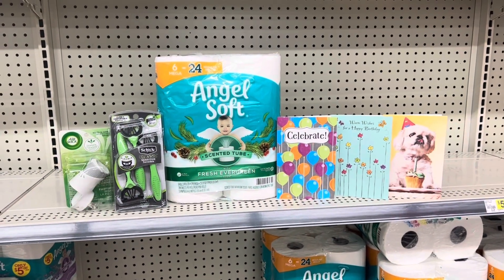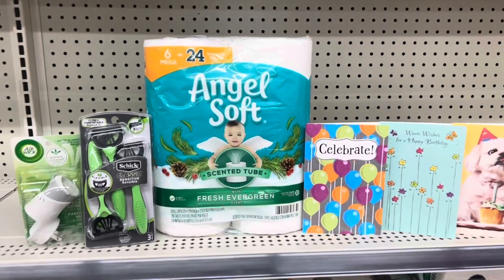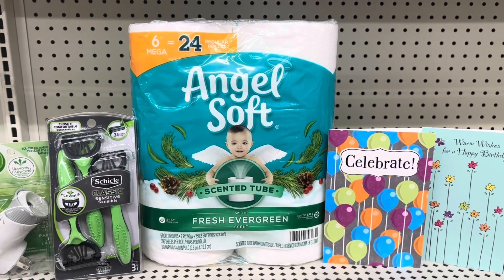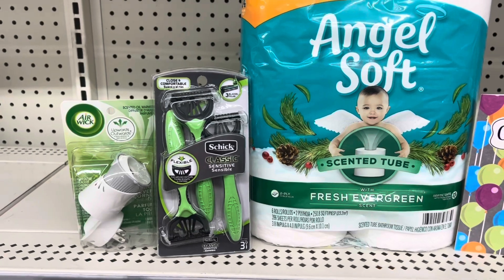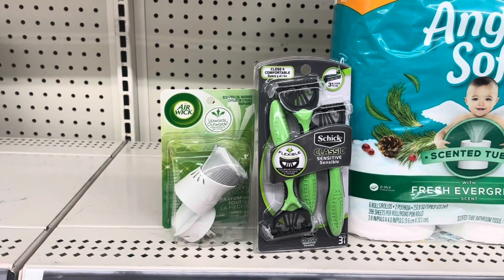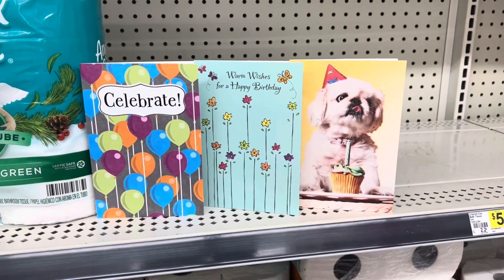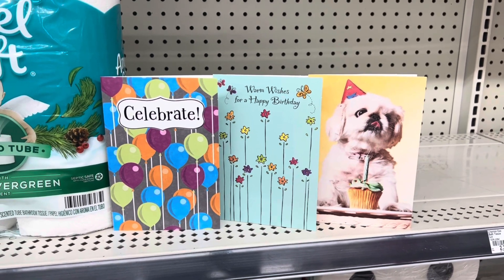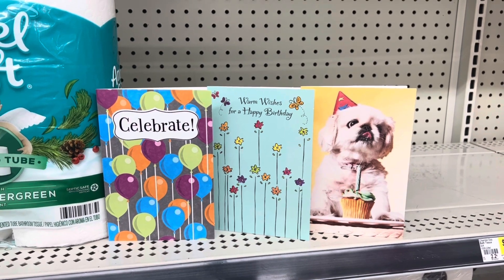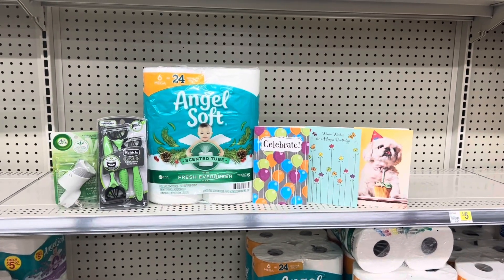Here is everything we're picking up for the five dollar challenge today — a quick recap. The Angel Soft toilet paper is $5.25 and we're using the 75 cent coupon, so that's $4.50. The razors are four dollars with the three dollar coupon, making them one dollar. The Air Wick is $1.60 with a $1.60 digital coupon making it free. And the three greeting cards — picking up the ones that are 50 cents each totals $1.50, and using the $1.50 digital coupon makes those free as well. So for everything here, I should only have to pay five dollars and 50 cents.